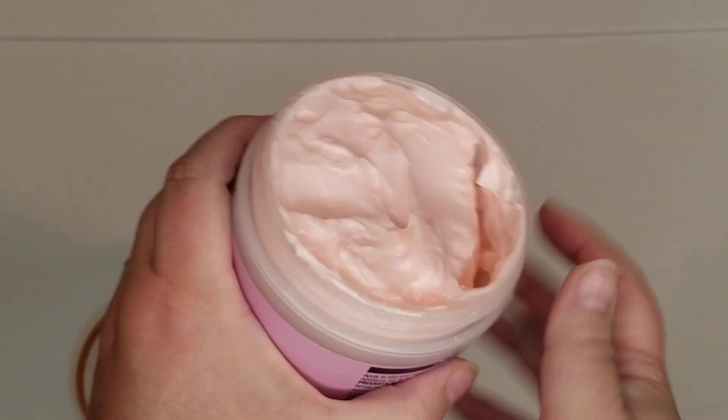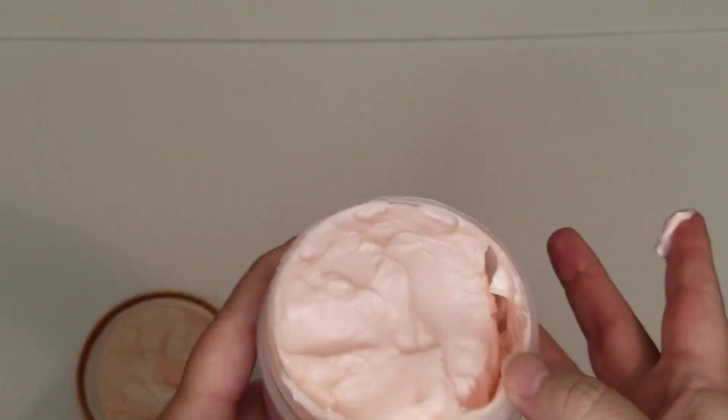This one is a whipped body butter, so soft, so beautiful, and it just goes on and you are moisturized and hydrated and soft for so long.